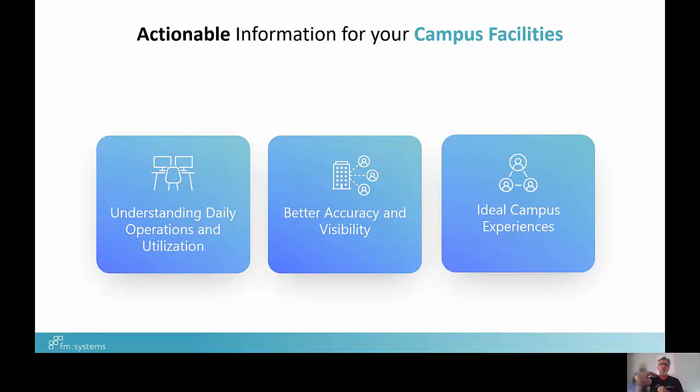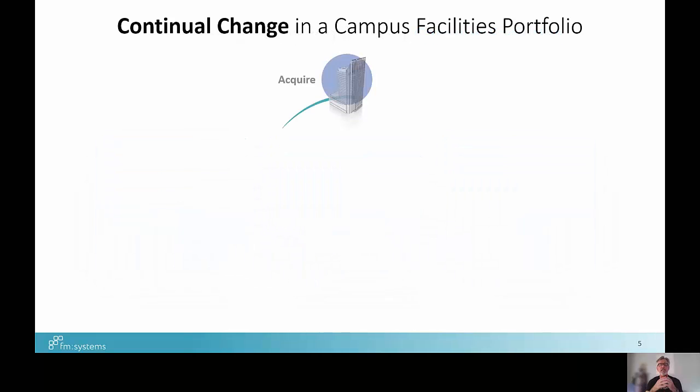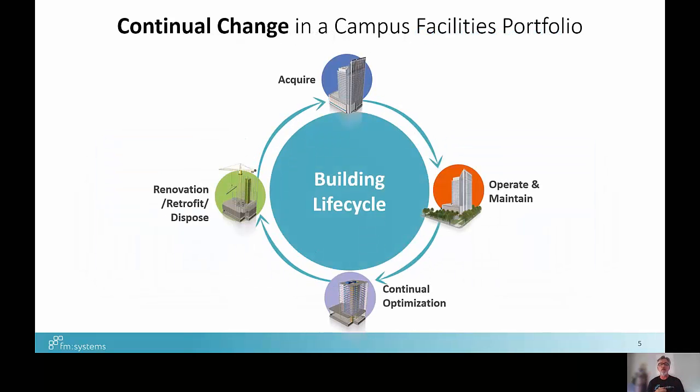You have to have actionable information at your fingertips at all times. Nobody just has one building — many of you have dozens, if not hundreds of buildings, millions or tens of millions of square feet to manage. You're acquiring new facilities all the time and operating facilities you've had on campus for decades — on the East Coast, even hundreds of years. Add to that continual optimization, building renewal and replacement, renovation, retrofit, and disposal — all creating additional complexity.